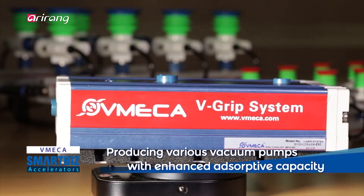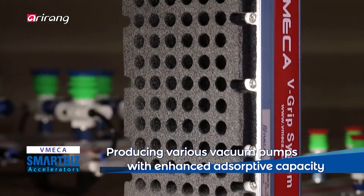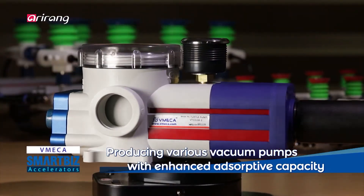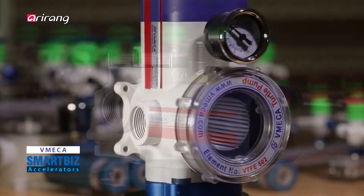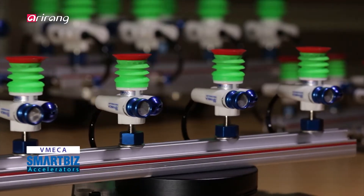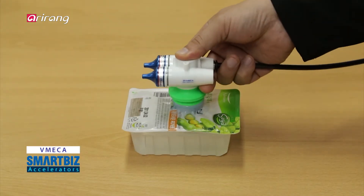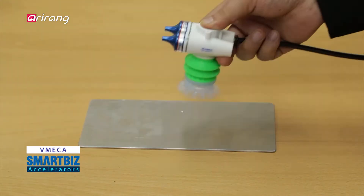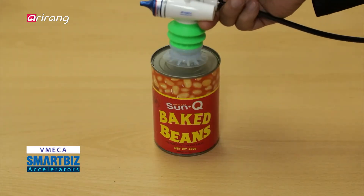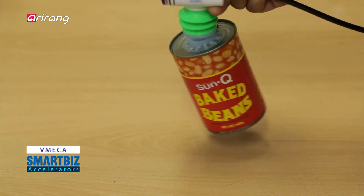The company has manufactured various vacuum pumps under the brand Vimeca. The brand was launched with the aim of promoting harmony between innovative vacuum technologies and mechanical systems. Thanks to the strong absorptive power, the products of the company can be applied to various manufacturing fields.